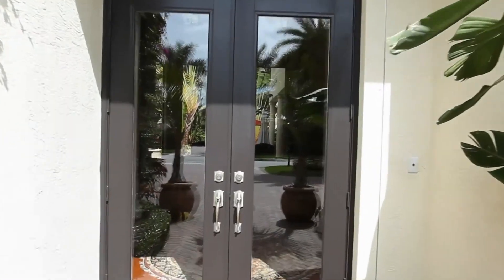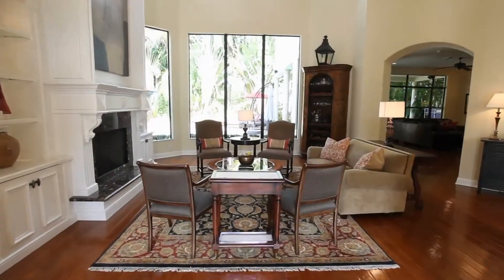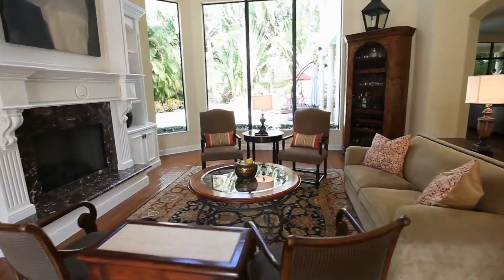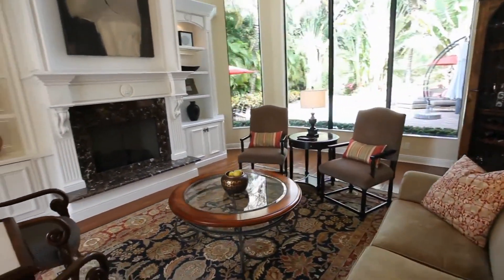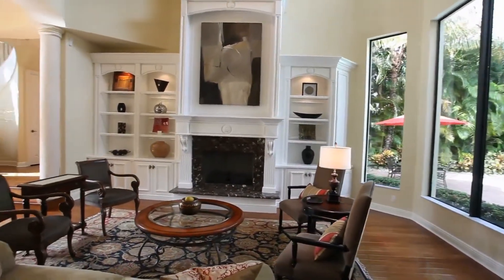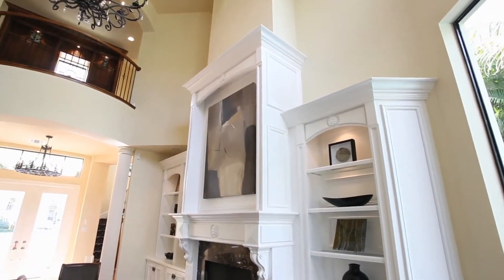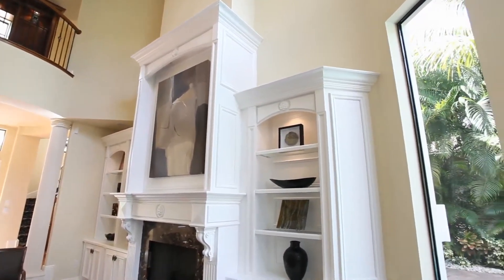From the minute you arrive, this spacious home will captivate you. An inviting entry leads you into the home. The open and spacious living room is a perfect place to relax and unwind.